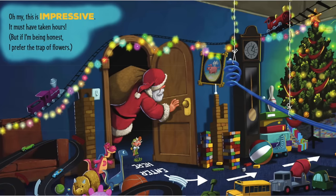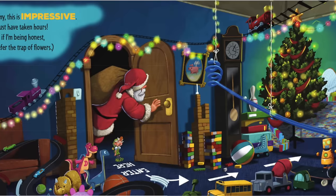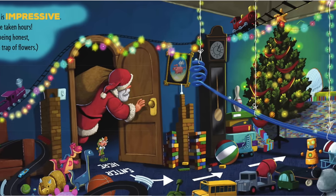Oh my, this is impressive. It must have taken hours. But if I'm being honest, I prefer the traps of flowers.